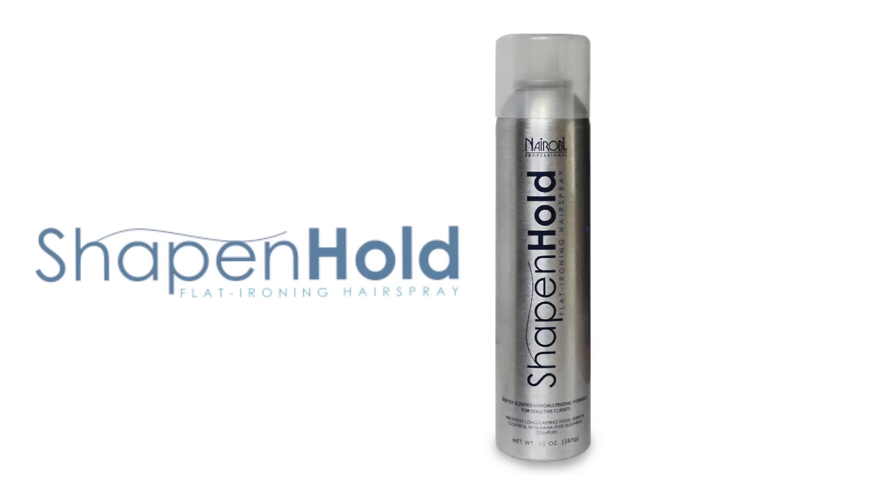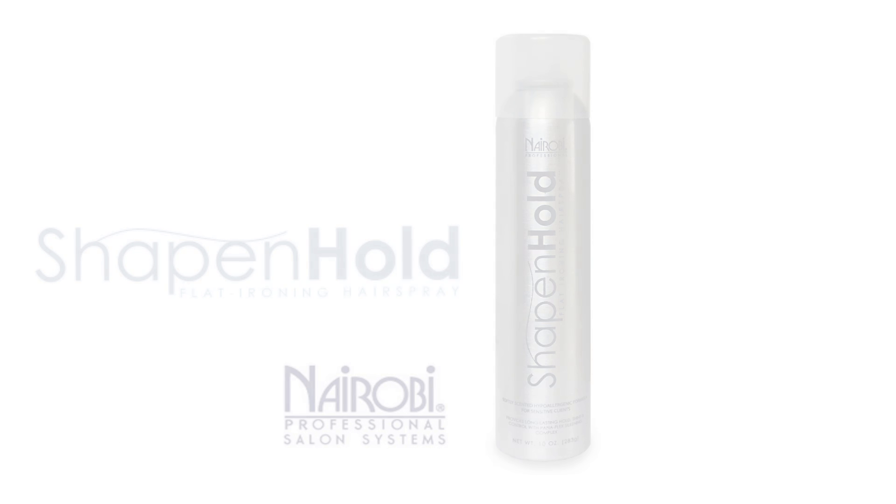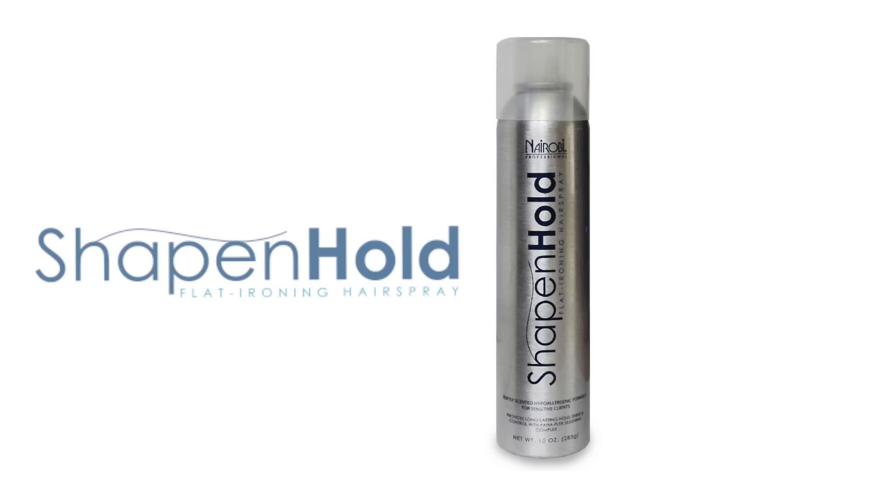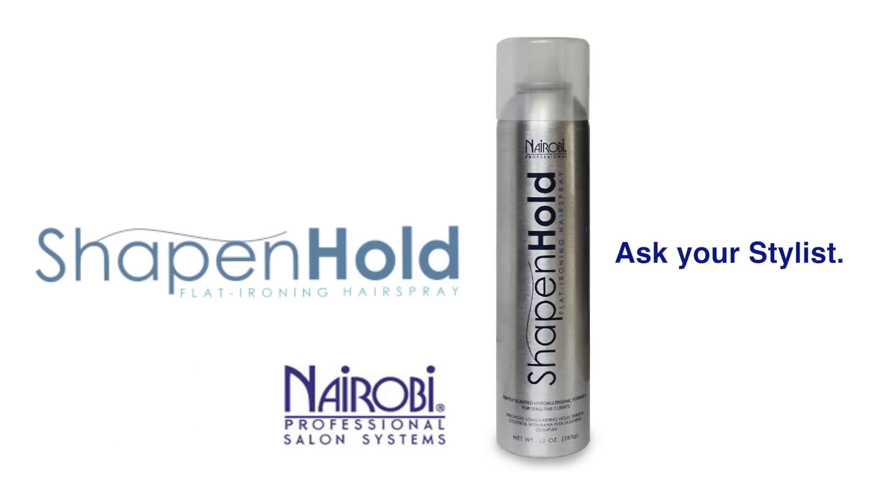Nairobi Professional Shape & Hold is the most used and professionally requested flat ironing spray in the professional market. Stay true to fierce styling and forming with exclusive PanaFlex technology. Experience Nairobi Shape & Hold today!